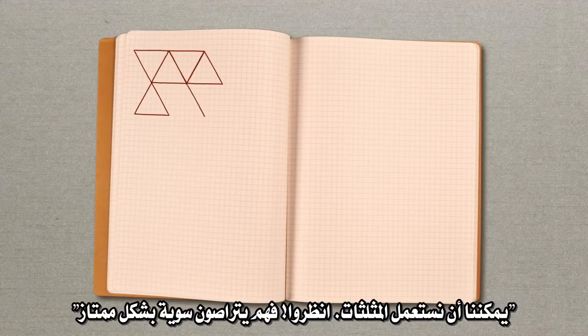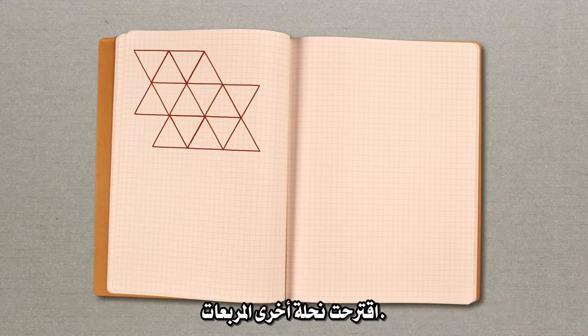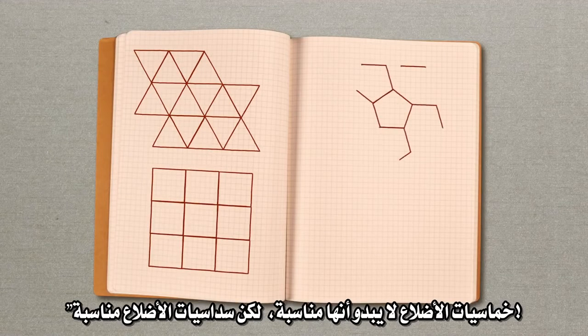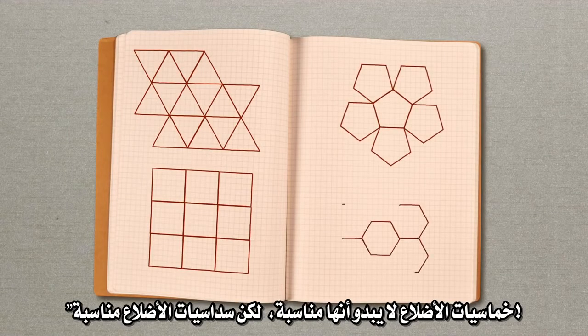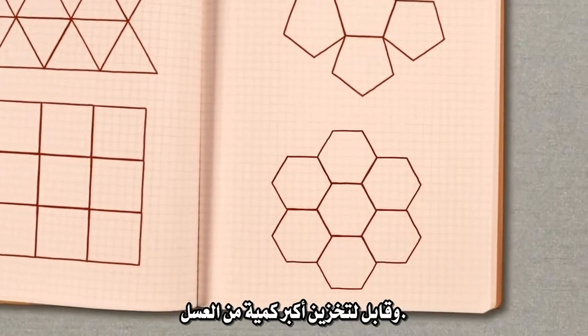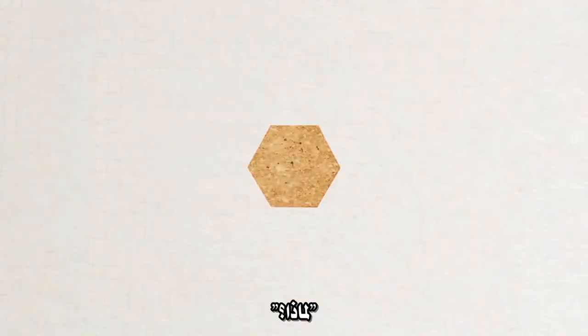One suggested triangles: "We can use triangles — look, they fit together perfectly." Another bee suggested squares. Finally, a third bee piped up and said: "Pentagons don't seem to work, but hexagons do. We want the one that will use the least amount of wax and be able to store the most amount of honey." "Yes, I think that's the hexagon."